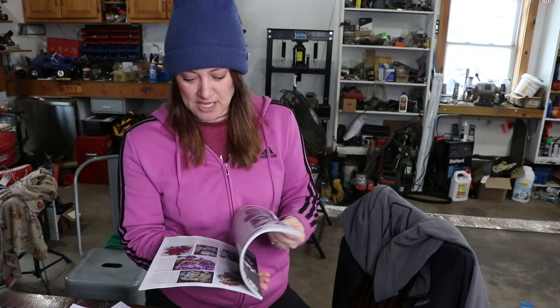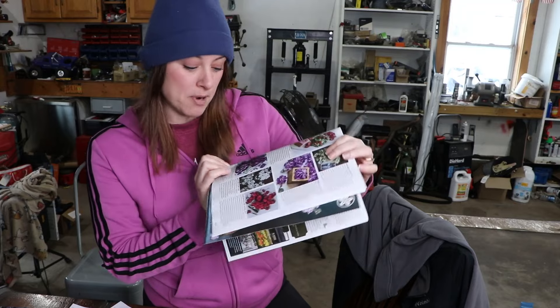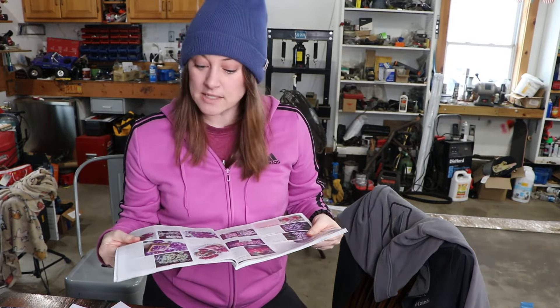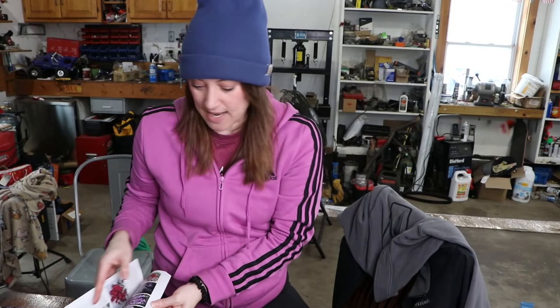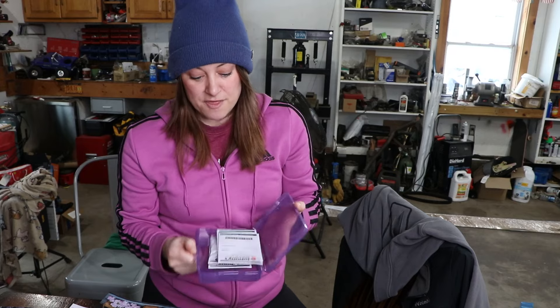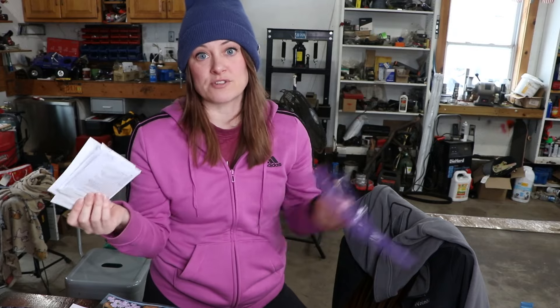There's another variety I picked up from Baker Creek — the new catalog just came in yesterday. I opened it right to the page on stock and picked up a dark purple one called Murasaki no Uta. I'm 99% sure I'm going to hop on their website and order more varieties because after going through my seed packets, I realized what I thought was leftover stock seed is actually feverfew. There's no stock left — I'm literally out of stock of stock.